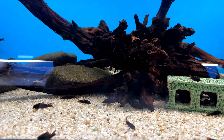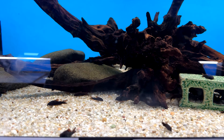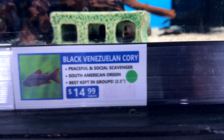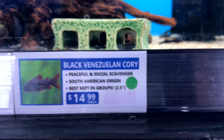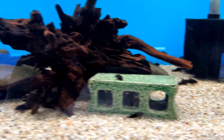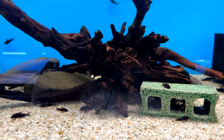When it comes to tank mates, I strongly recommend keeping schooling fish in groups of at least 6, so I would get more Corydoras before anything else. It brings out more natural behavior and the fish are less stressed — hence why most of my tanks are species-only tanks.